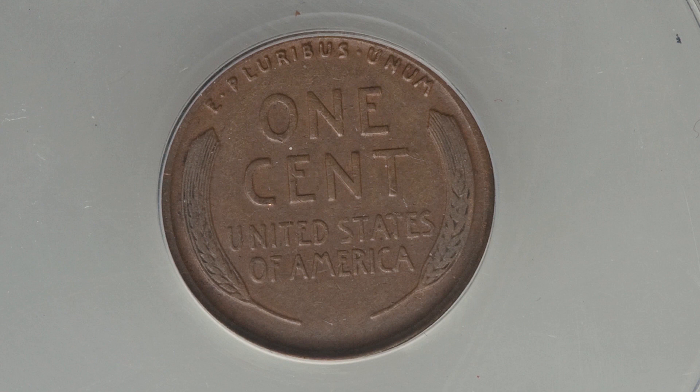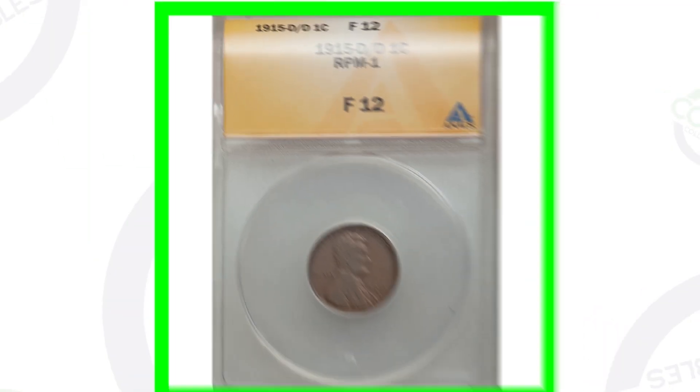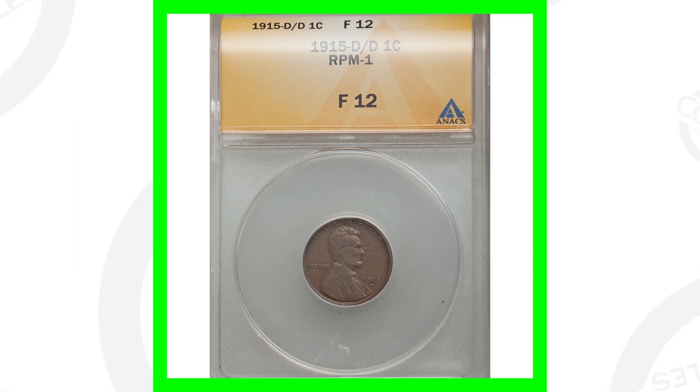This 1915 D RPM sold for a little over $50, but it doesn't have a high grade — only graded at a fine 12. If this coin were graded at a really high grade, it would sell for a lot more money.